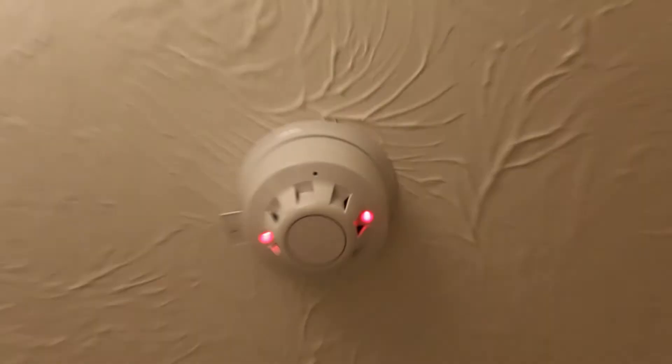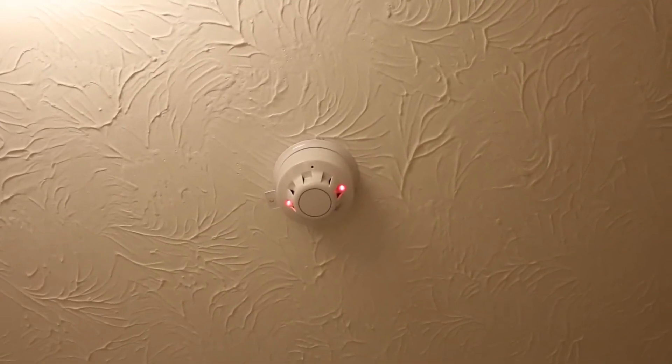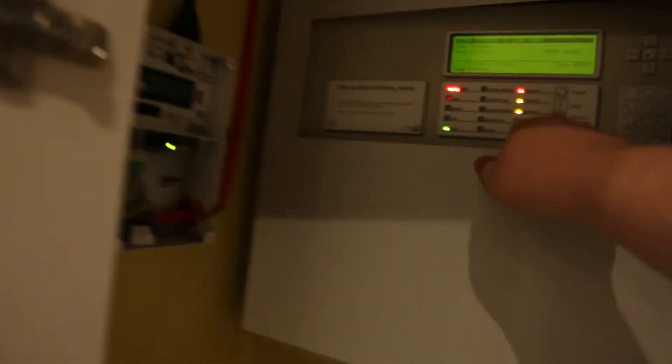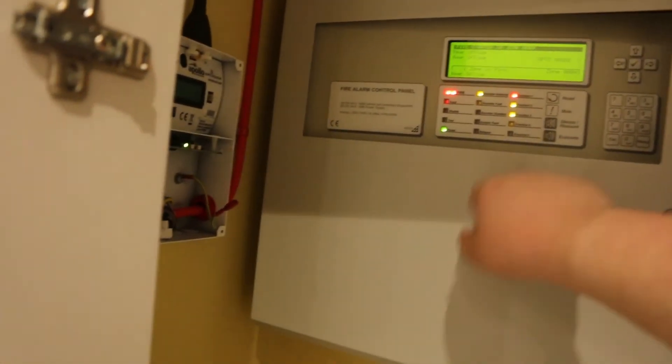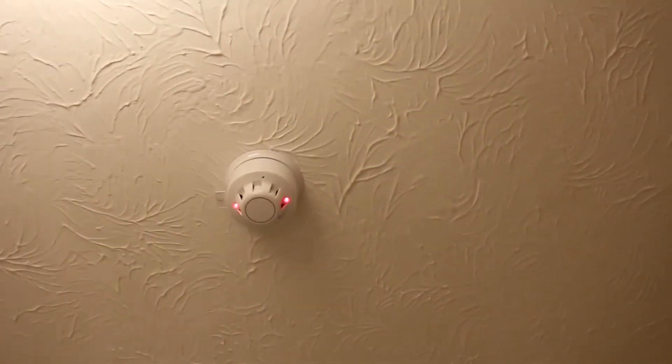There we go — not going off, strange. As you heard, that sounder base took quite a while to start. I thought it wasn't going to bother, but yeah, it is loud.